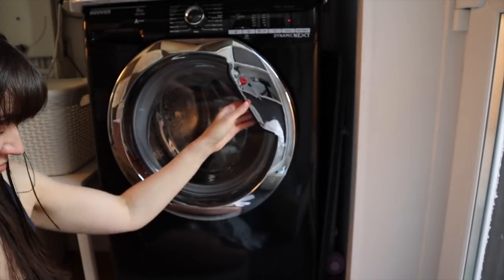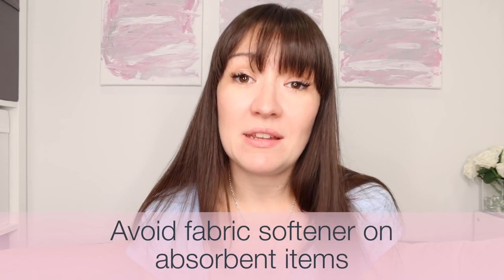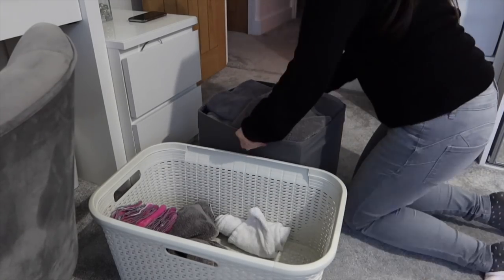Also worth mentioning under using the right product for the right purpose: avoid using fabric softener for anything you want to remain absorbent. If you want to keep cloths, towels, or even cloth nappies as absorbent as they can be, avoid the softener because it really does damage the absorbency of fabrics.